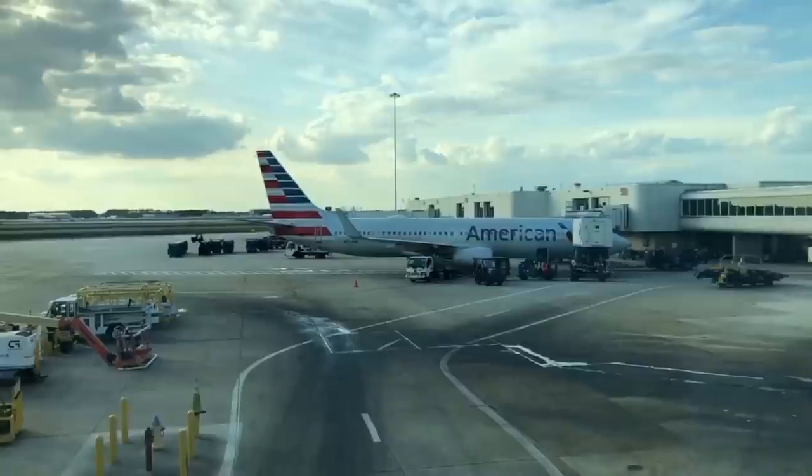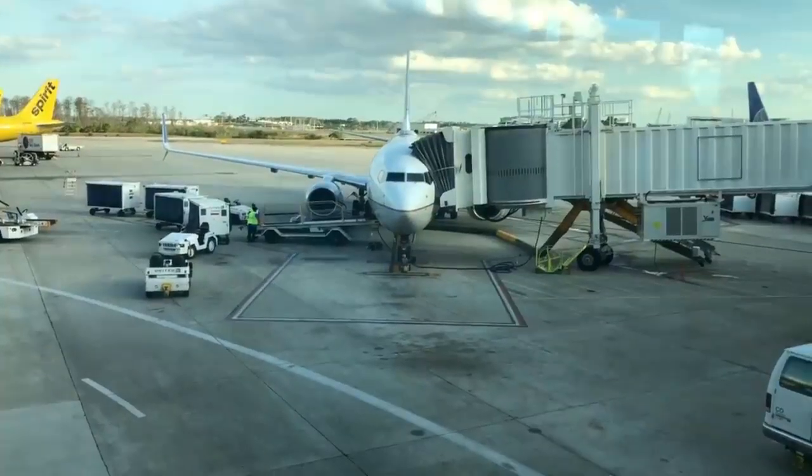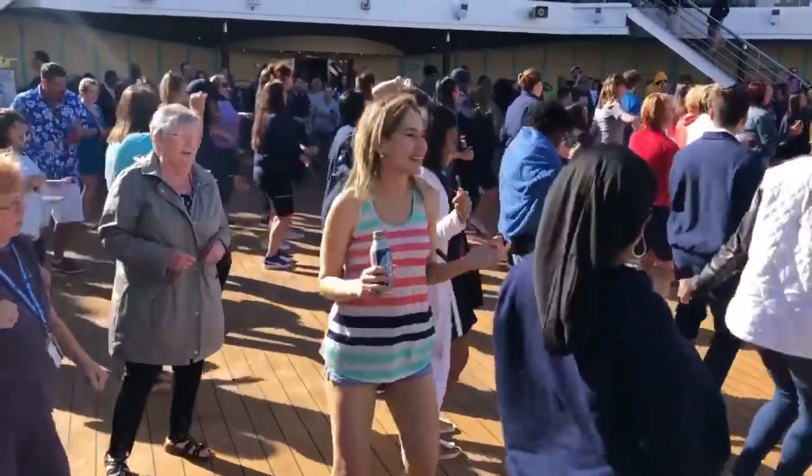A great travel hack is to get a travel credit card that gives you points toward flights. My wife and I have the Chase Sapphire Preferred and our flight from San Diego to Orlando was 100% free because of our points — we spent $4,000 within three months, earned the points, and cashed them in. We're heading on a cruise and we're extra happy because we didn't pay for our flight.